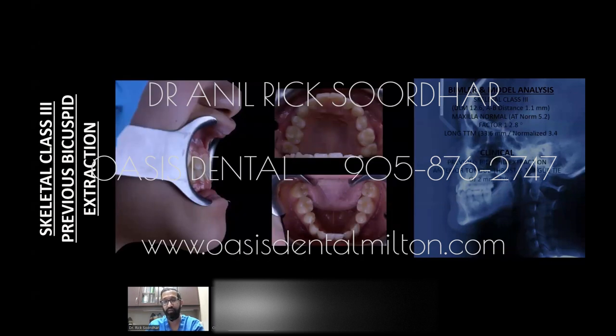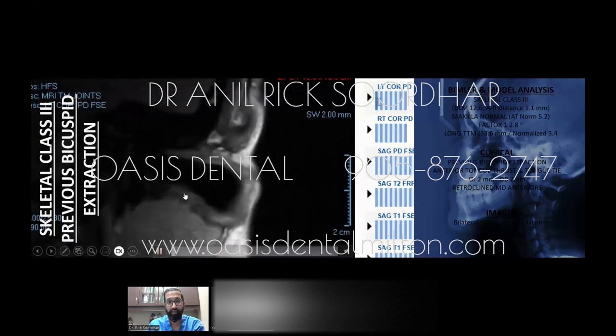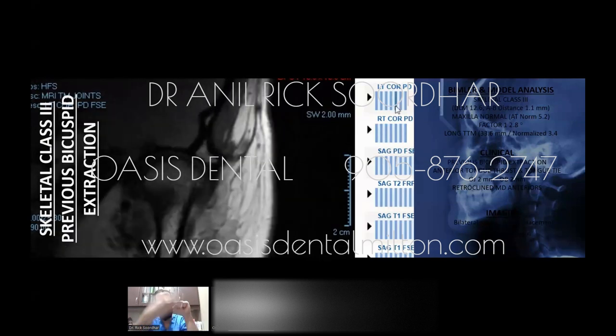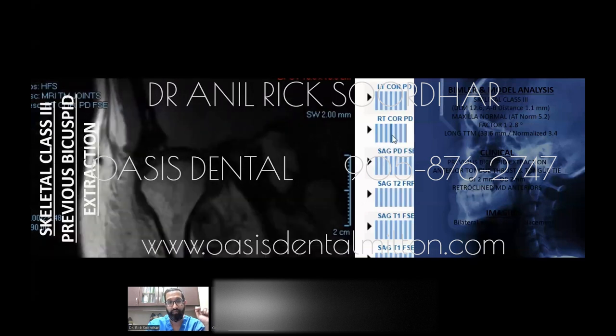When we did her TMJ MRIs, looking at the coronal cut — as if you cut an orange and look from the front — you can see the jaw joint disc is actually stuck inward. There's a bulge almost like a teardrop toward the side; instead of the disc sitting on top of the condyle, it's displaced sideways and bulging out. Both joints show this — they are both medially displaced discs.